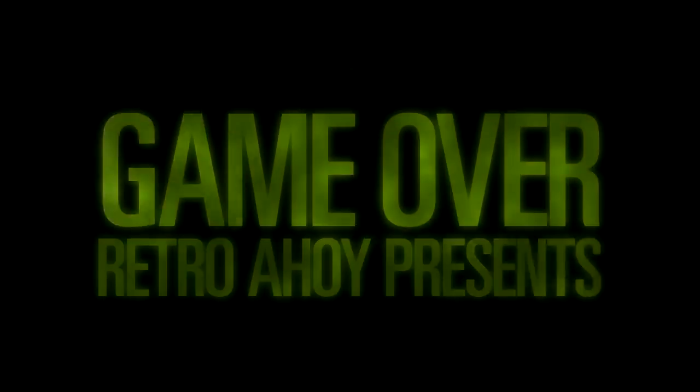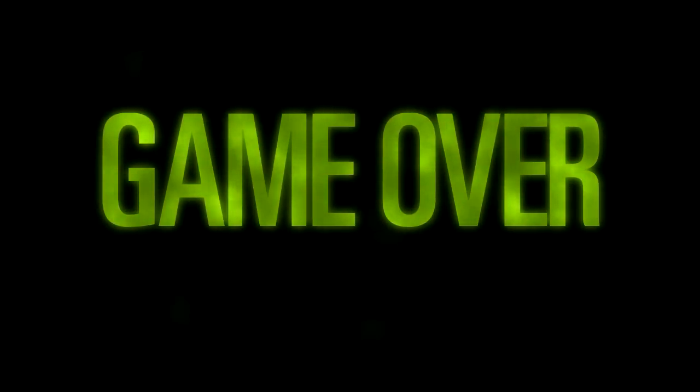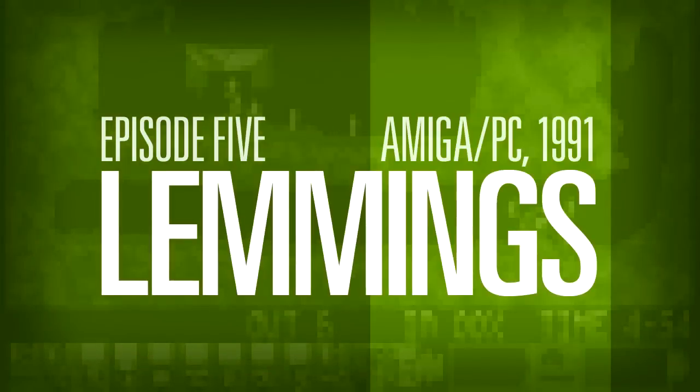Hello, this is Retro Ahoy, and this is Game Over. In this episode we're taking a look at Lemmings, the cutesy puzzler with a suicidal twist.